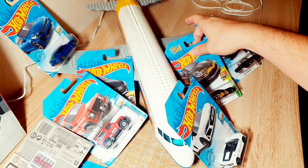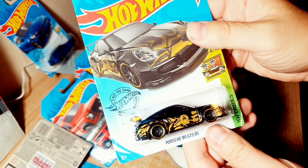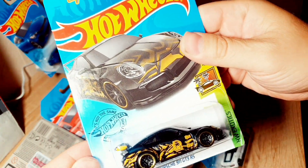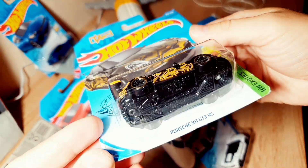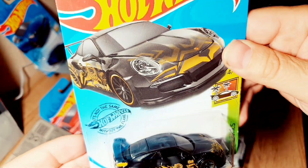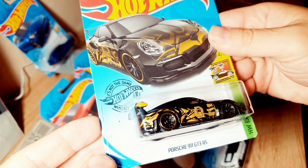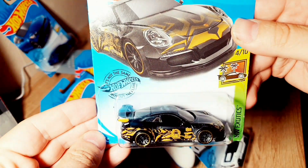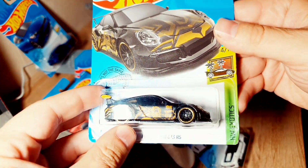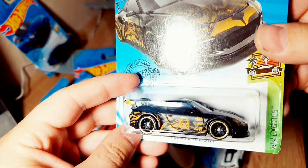And I'll start with Porsche. Porsche is always classic, always interesting style. Especially here, it is in a very intriguing and refreshing color. Porsche 911 GT3 RS Hot Wheels Exotics — let's start with it. It really looks great. It's an interesting car.